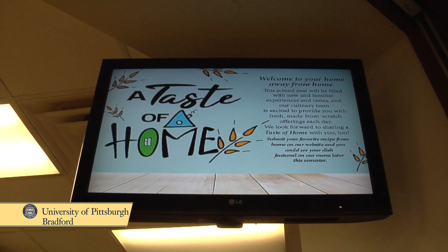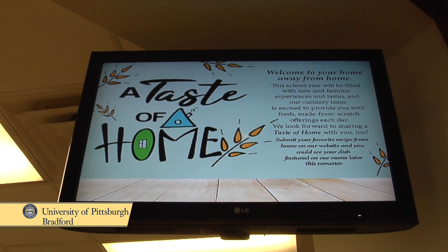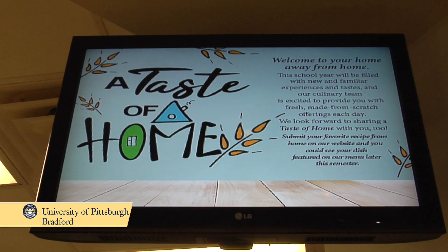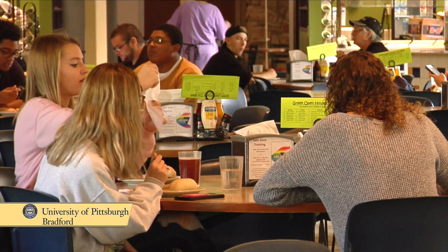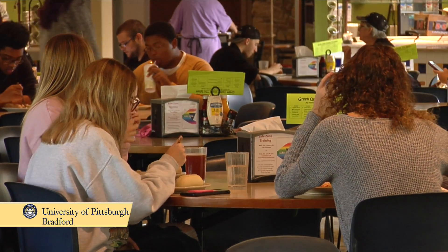We have a program called Taste of Home where students can submit recipes. We'll take those recipes and scale them up to large scale so that we can produce them for everybody. Then we make a nice little sign that says their name and Taste of Home so that they get recognized for producing that recipe for us. And then we get feedback — was it a good recipe? Should we keep it on the menu all the time? Or was it only okay?